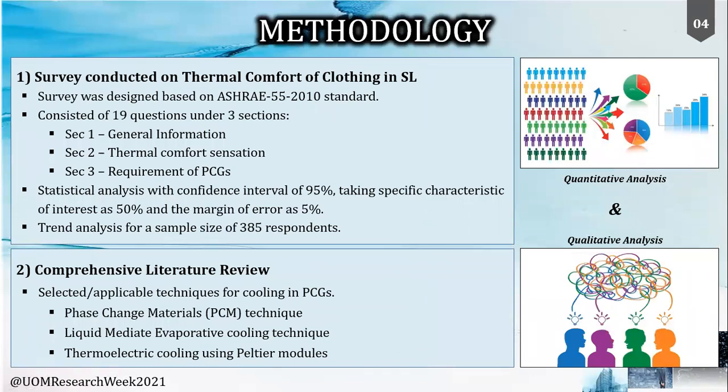The survey was designed according to the ASHRAE 52 standard and prepared with 19 questions under three sections. The responses obtained were statistically analyzed. As the next step, we conducted a literature review and analyzed the existing cooling techniques, through which we deduced three techniques considering the requirements related to personal cooling garments.